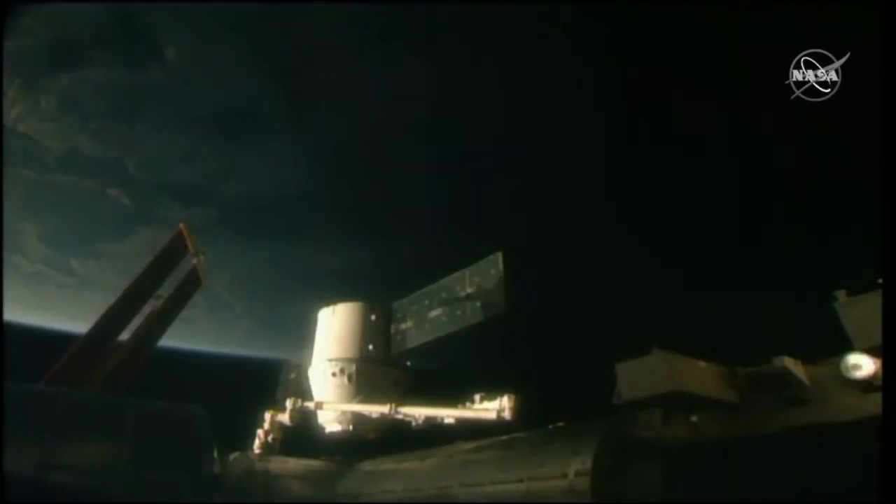Dragon is now in its pre-install position. Things are moving along nominally. The latches have now attached the spacecraft to the International Space Station. The team is now go for first stage capture.